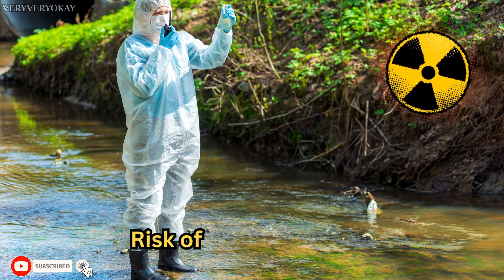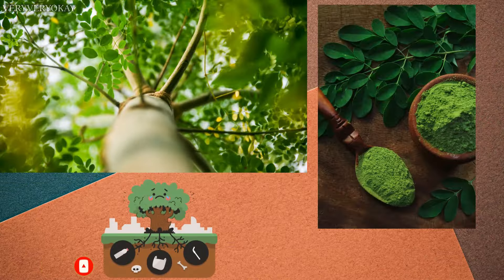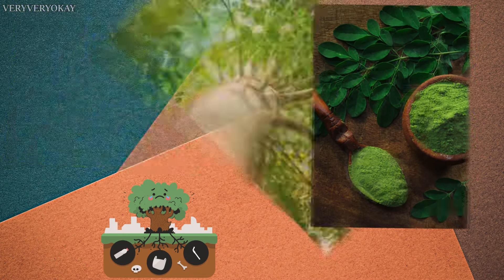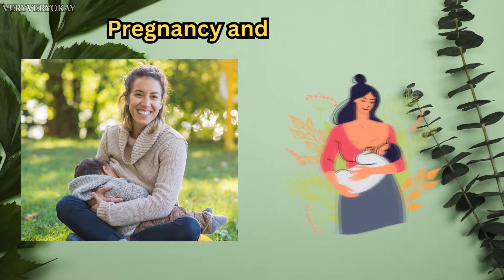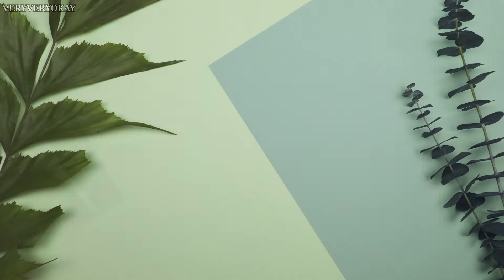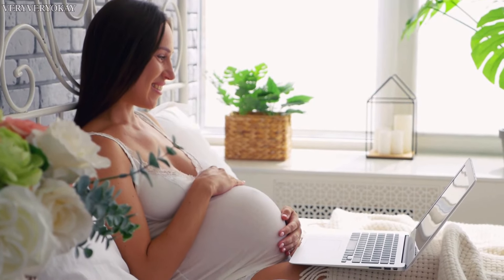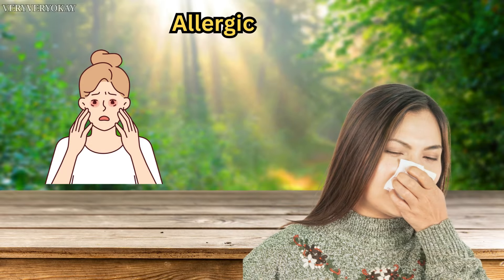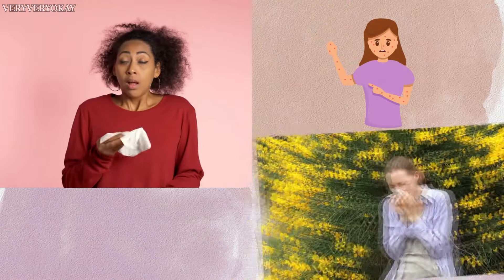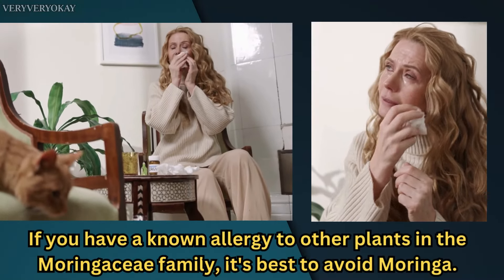Risk of Contaminants: when sourced improperly, Moringa products may contain harmful contaminants like heavy metals or bacteria — it's crucial to buy from reputable sources. Pregnancy and Breastfeeding: there's limited research on the safety of Moringa during pregnancy and breastfeeding, and it's advised to avoid high doses during these periods. Allergic Reactions: some individuals may experience allergic reactions to Moringa; if you have a known allergy to other plants in the Moringa family, it's best to avoid it.